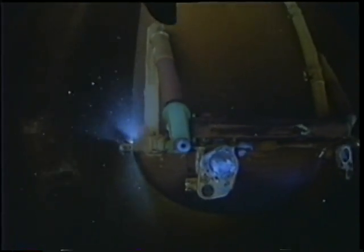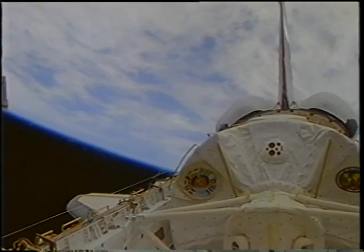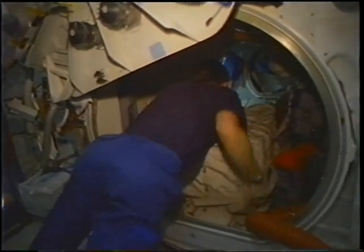Here's a view looking out toward the external tank as it is separated from the vehicle. Here's another picture taken by Don or Leroy — that's true speed. We're coasting uphill from 70 miles altitude at this point, and you can see how fast the world is going by. Once we got on orbit, we opened up the payload bay doors, activated the lab, and went to work for 14 days of exciting microgravity experiments.